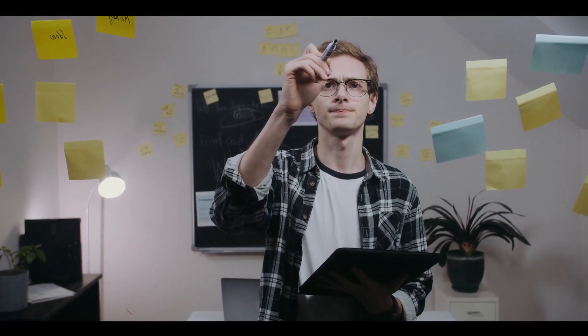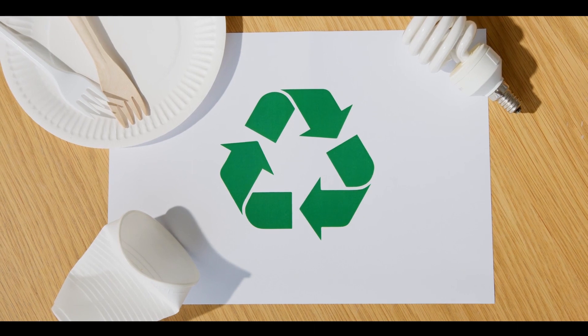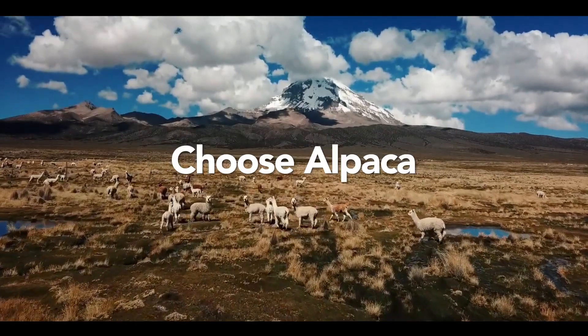How can you make a difference? By choosing sustainable and eco-friendly materials. By choosing alpaca.